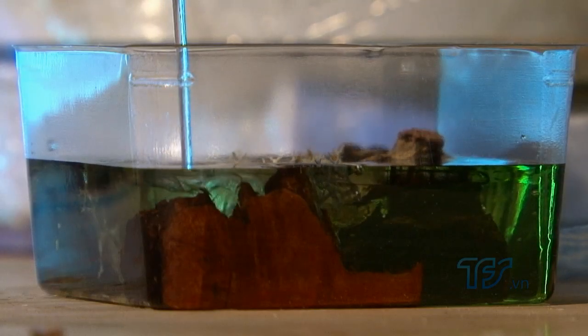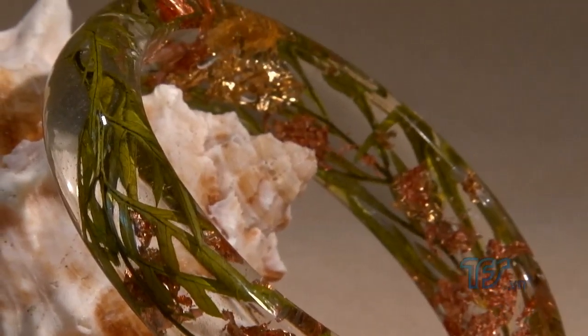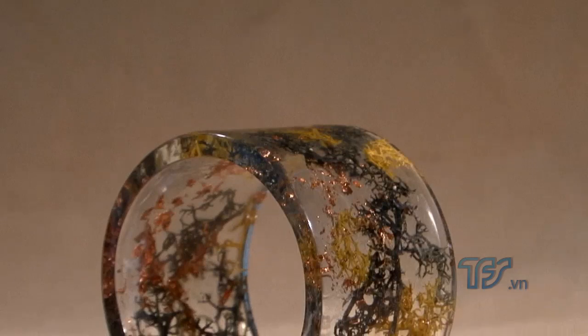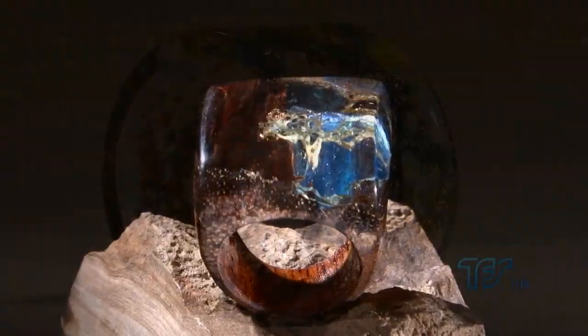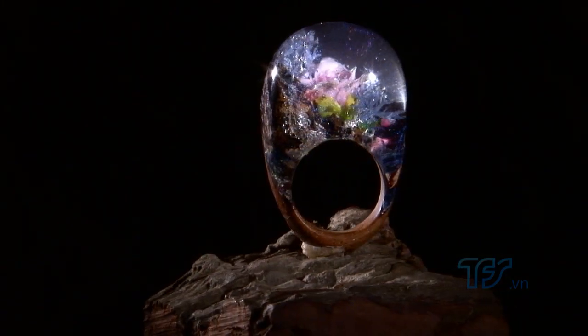Đối với những loại nhựa resin sản xuất không chuyên dùng cho việc sản xuất trang sức thì nó sẽ bị hóa vàng sau khi tiếp xúc với ánh sáng mặt trời. Cho nên khi chế tác trang sức thì nên chọn loại mà nhà sản xuất ghi rõ là dùng cho sản xuất trang sức và sẽ không bị hóa vàng theo thời gian. Đối với khối nhựa khi hoàn thành xong thì gần như là vĩnh viễn - nó như một khối cầu bóng nên việc vệ sinh lau chùi cũng khá đơn giản. Còn trong trường hợp vì sự cố nào đó mà bị xước thì có thể cầm tới nhà sản xuất và họ sẽ đánh bóng lại.